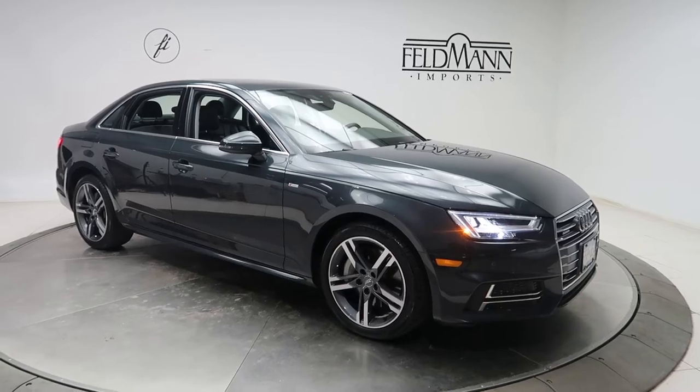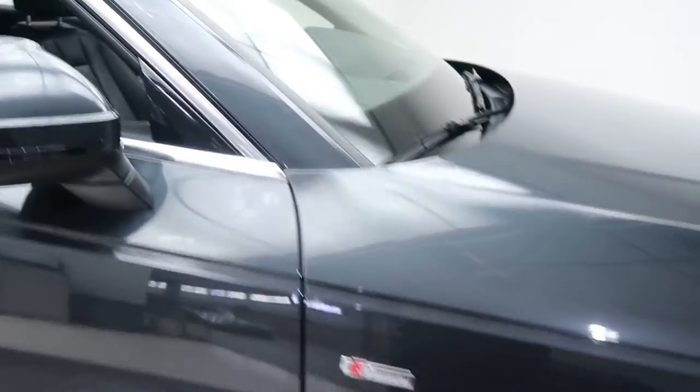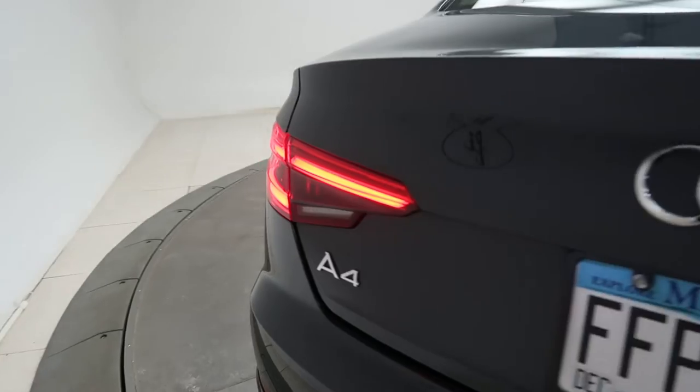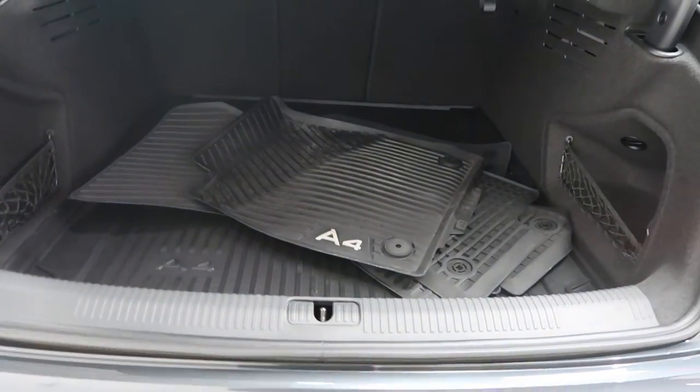This one has 18-inch wheels, S Line badging on the side, black leather interior, sunroof, and a dark gray wood trim. A4 2-liter turbo Quattro badging. Clean set of all-season floor mats.